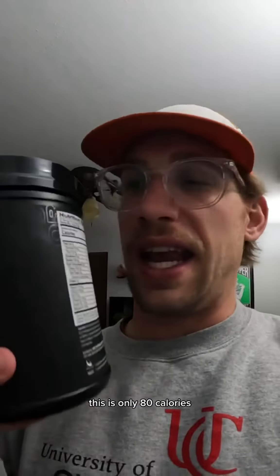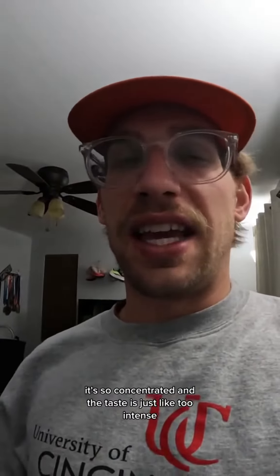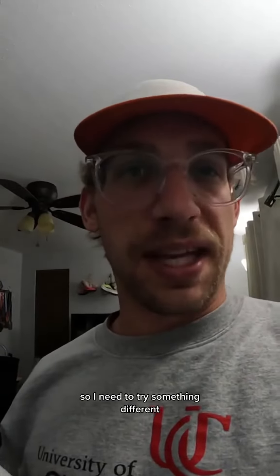Normally for during-activity carbs I've been doing G1M Sport. This is only 80 calories, 20 grams of carbs, but zero sugars. In one of the small handheld water bottles or even the flasks in my vest it's so concentrated and the taste is just too intense, so I need to try something different.